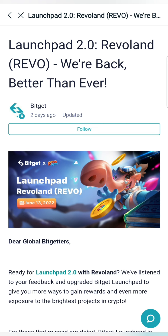Don't forget to mention the launchpad. In the Bitget Exchange, we are talking about the launchpad. Bot Planet, Kyoko Finance, and now Revoland is the latest project. So if you are interested in the launchpad, let's talk about it.